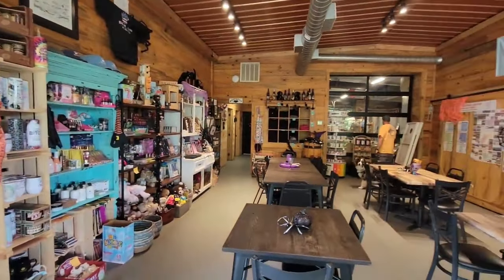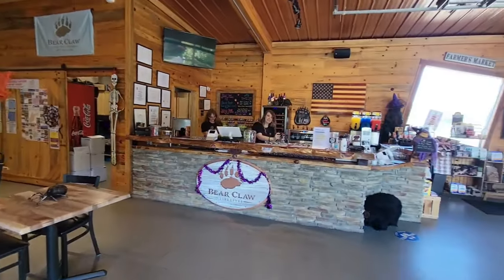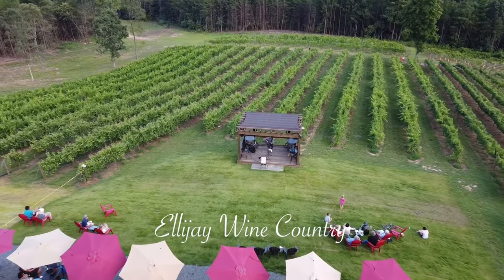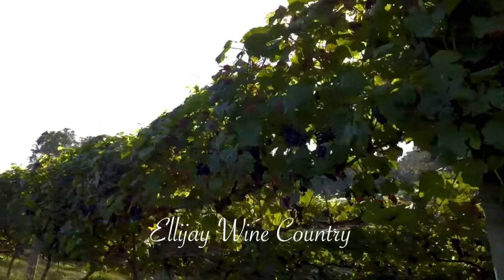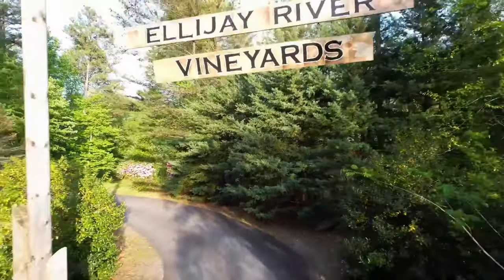Whether you're a seasoned wine enthusiast or new to the wine scene, a vineyard tour offers a delightful way to spend an afternoon. The combination of scenic beauty, delicious wines, and the warm hospitality of the vineyards makes for an unforgettable experience. With the backdrop of Blue Ridge's natural splendor, it's the perfect setting to relax and indulge in the pleasures of wine tasting.